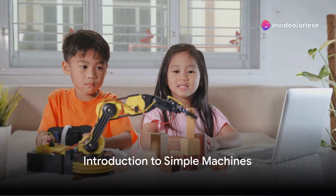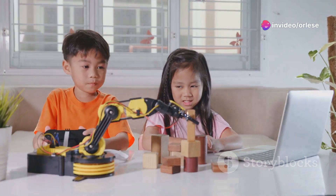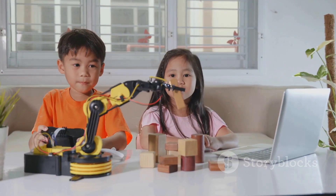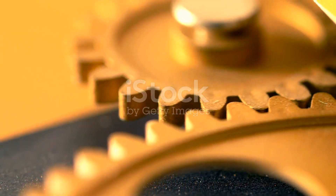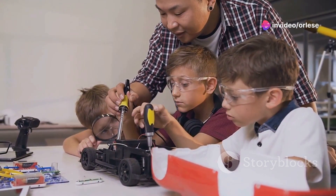Hey there, welcome back to Read It Yourself Video Lessons and Stories. Today, we're diving into the fascinating world of simple machines. Have you ever wondered how everyday tasks become easier? Well, it's all thanks to these incredible inventions. In this video, we'll be exploring how they're used in various situations.